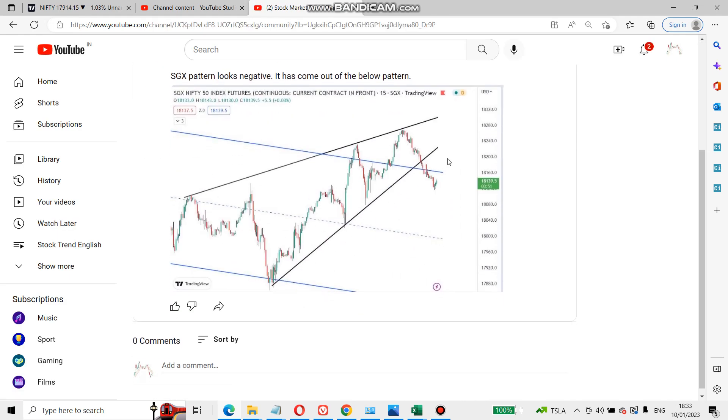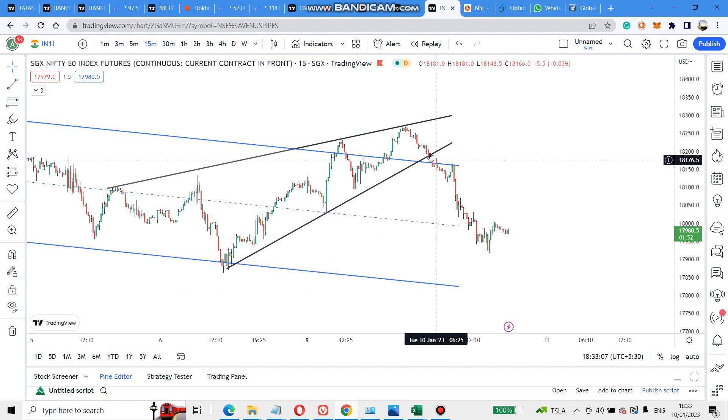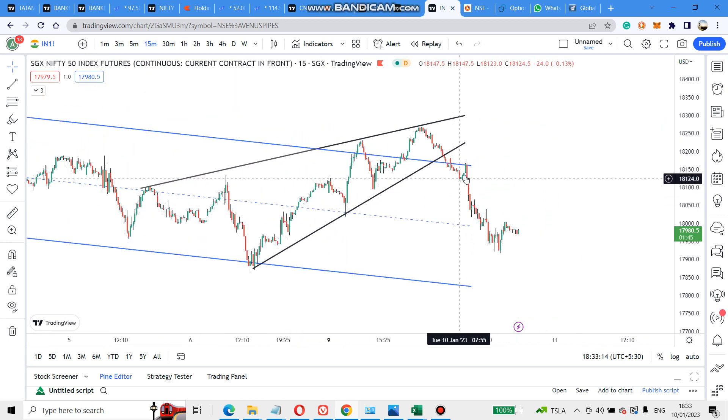I showed that SGX is in a wedge pattern and it has come out of that pattern, looking negative. As I told, it came up and then down — there is a channel running on this SGX. It took some resistance on the channel and then started to fall as a retracement.